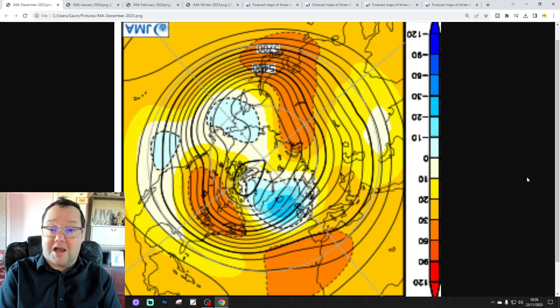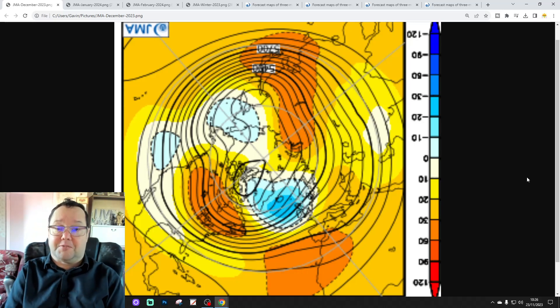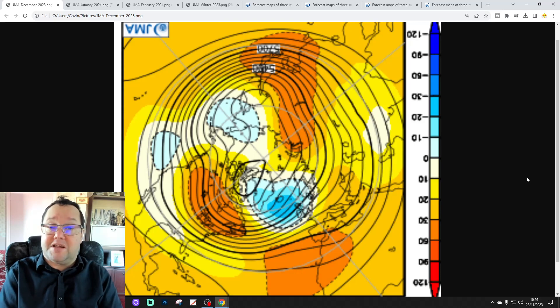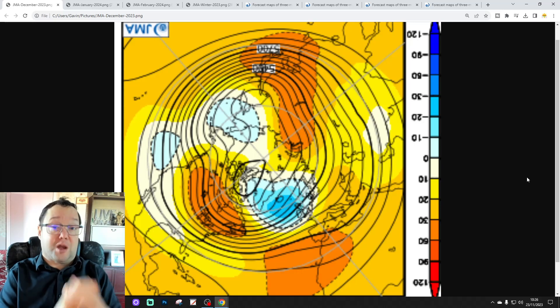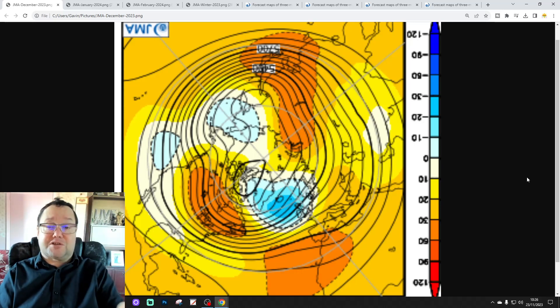We'll see for the third and final time this season what they're all showing for the coming winter. This JMA update will be included in that, of course. We always include the JMA, but with so many other models to look at, we won't have time to drill down into the detail month-by-month. You can get a lot of detail from the JMA Seasonal Model, so that's what we're going to do for this one.